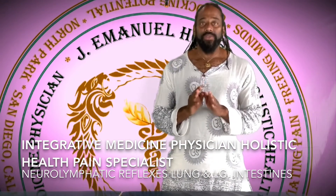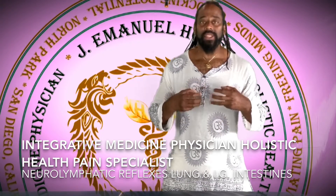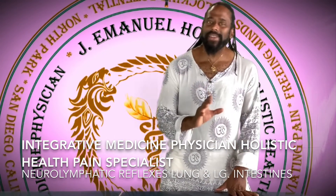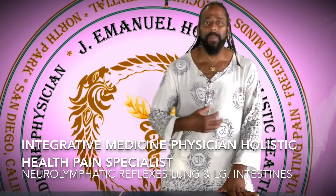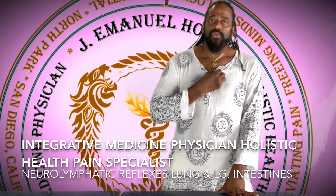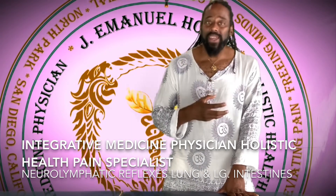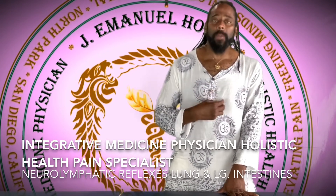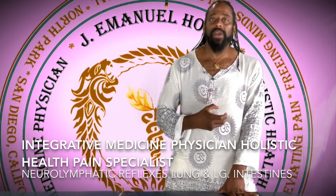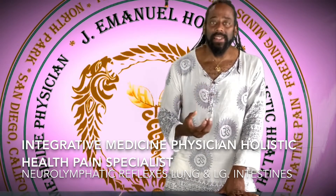I want to share with you about some neurolymphatic reflexes on the body. These are switches or points on the body that help with releasing our lymphatic drainage system. Our lymphatic system is the drainage system — it gets the toxicity out. This is how we get that yuckiness out of our body.